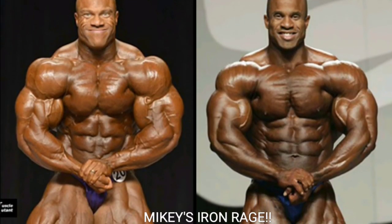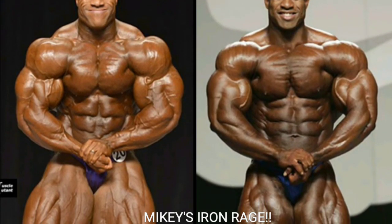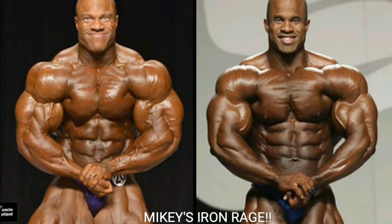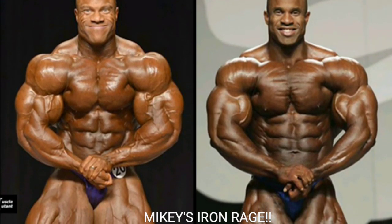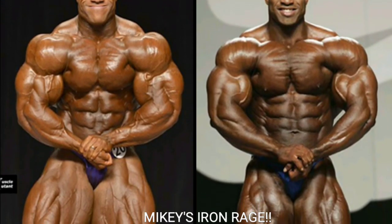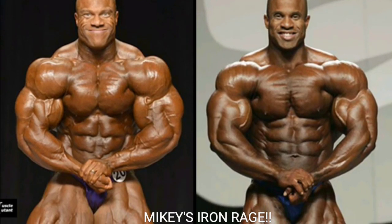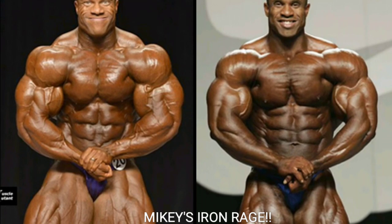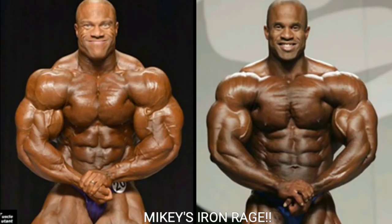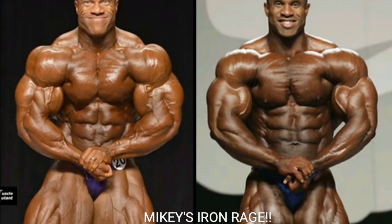Now we've got the hands-clasp most muscular — a tough one because the lighting is totally different, much better for Phil Heath than for Victor Martinez. But if you really look at it, Phil Heath's shoulders and arms are huge, and his midsection is nice and tight — that's what you get when you're five-foot-nine at 255 pounds. Victor looks really good with big shoulders and arms, but Phil Heath gets the point.